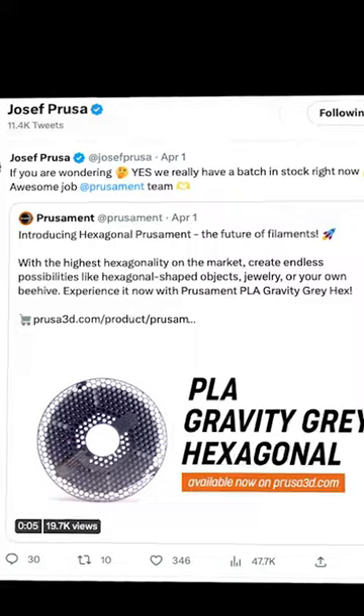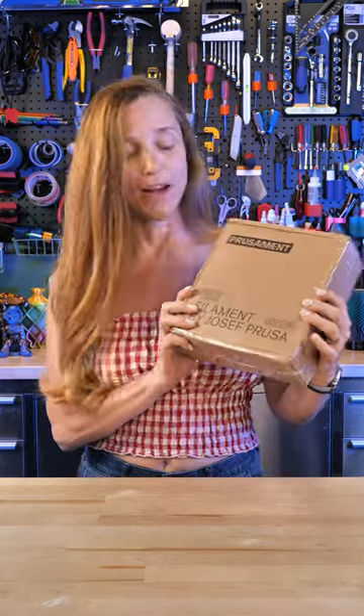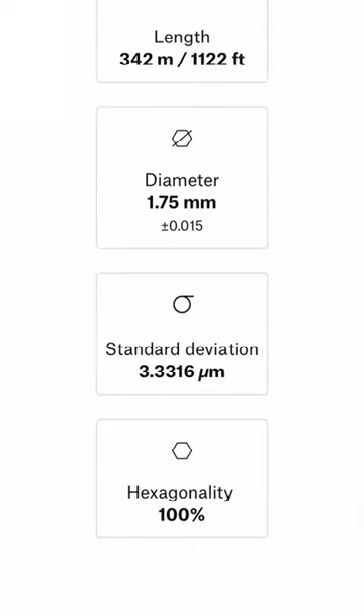Congrats to the guys on the team who made it happen. I decided I'm buying it. I was out of town, I got home, and look — here it is. So now we're going to open it up and find out if hexagonal filament really is a thing. I'm kind of nervous — was I fooled or not?